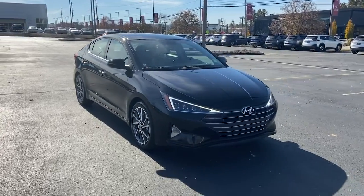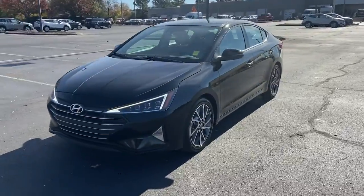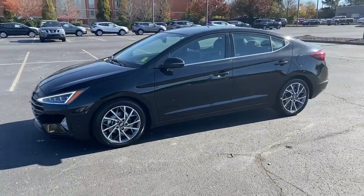You just found the 2019 Hyundai Elantra. This vehicle still has fewer than 60,000 miles on the clock, so it won't last long.